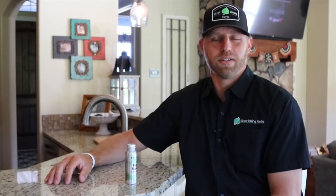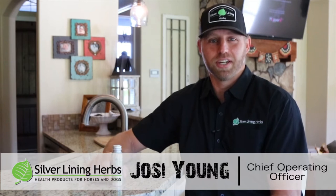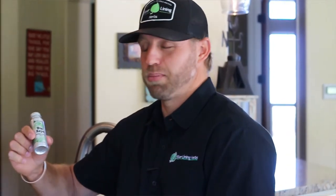The product we want to talk to you today about is Bug Repel. We're offering this product in a concentrate form and it is fabulous for yourself, your dogs, or your horses. It comes in a two-ounce bottle and makes 24 ounces of Bug Repel.